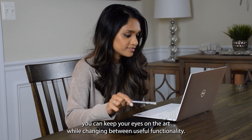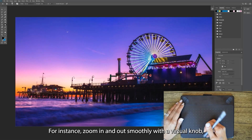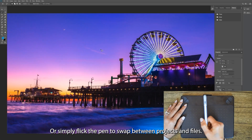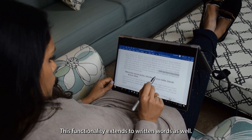With a SIVA-powered pen, by utilizing custom gestures you can keep your eyes on the art while changing between useful functionality. For instance, zoom in and out smoothly with a virtual knob instead of dealing with presets or exact numbers. Or simply flick the pen to swap between projects and files.